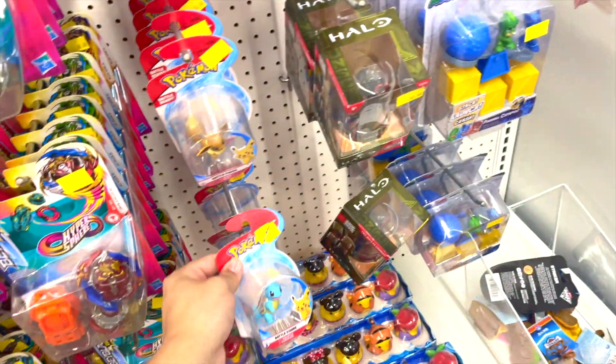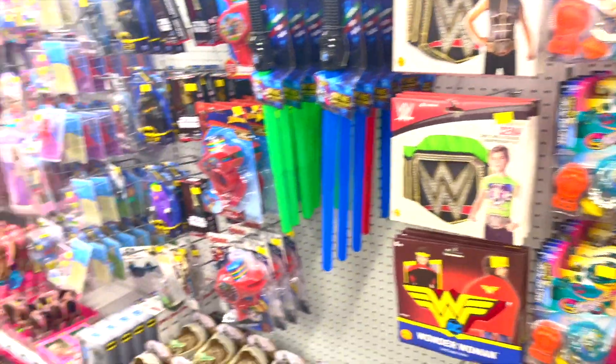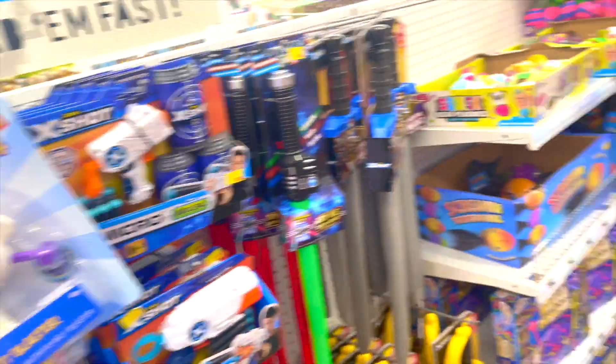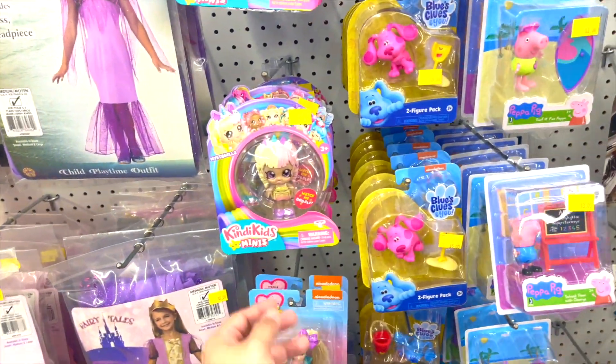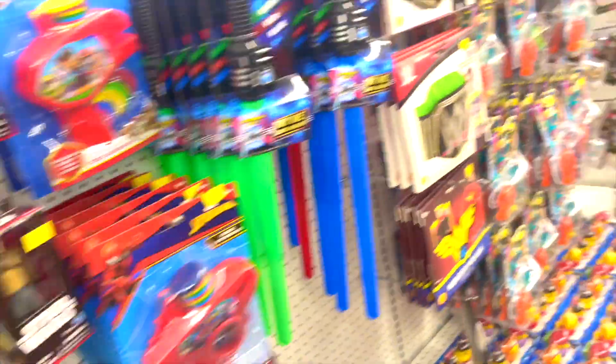Oh wow, I love that little futuristic gun! The little Halloween section — Kindy Kids, Peppa the Pig — awesome, super cute!